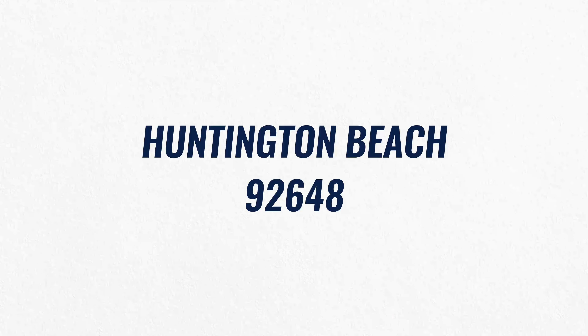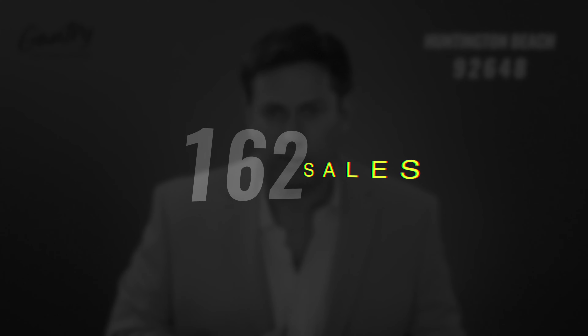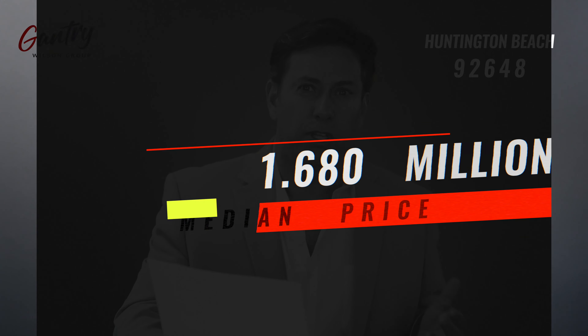Make sure you stay with me because after the zip codes we'll talk about interest rates — watch all the way to the end. Now, zip code 92648 is an area called Sea Club — downtown Huntington Beach, with country clubs, private gated communities, and the downtown number streets with tall skinny houses. The number of sales in 2021 was 162, average days on market was 11, and the median price was $1,680,000 with a price per square foot of $640.